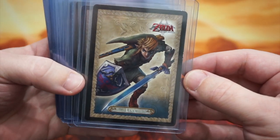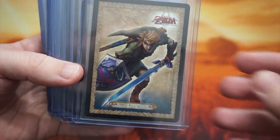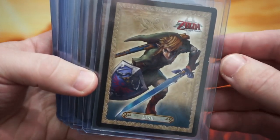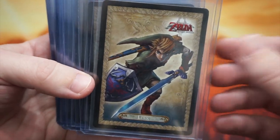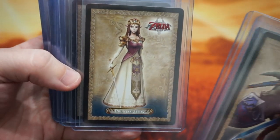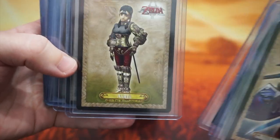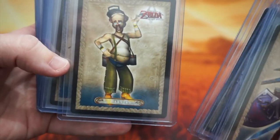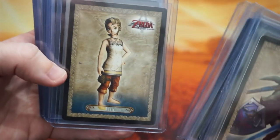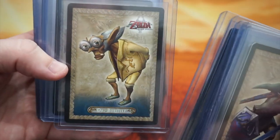So let's go ahead and get into it. We'll start with the base set, which consists of 50 cards. Of course, the first card is Link, and then you get into Midna — it's all mostly the main characters. Princess Zelda, of course. Then you get into some of the side characters, and it kind of progresses from there. I'll just flip through these so you guys can see.